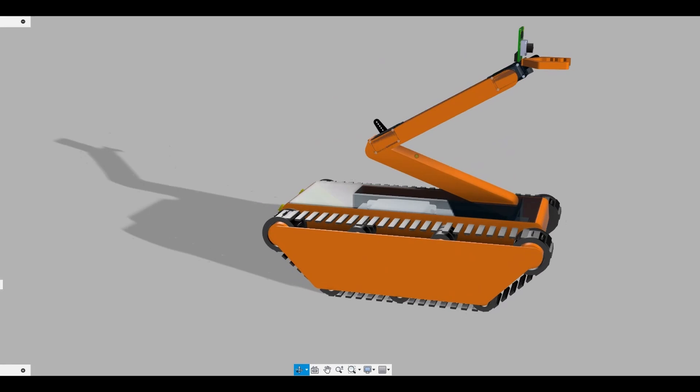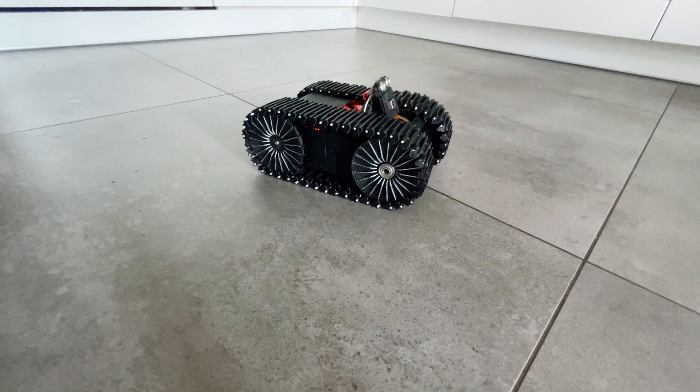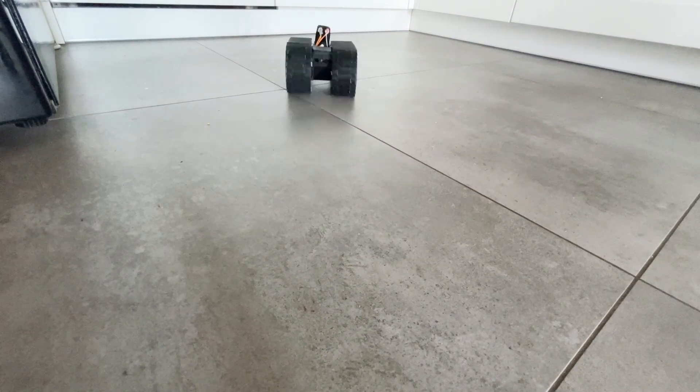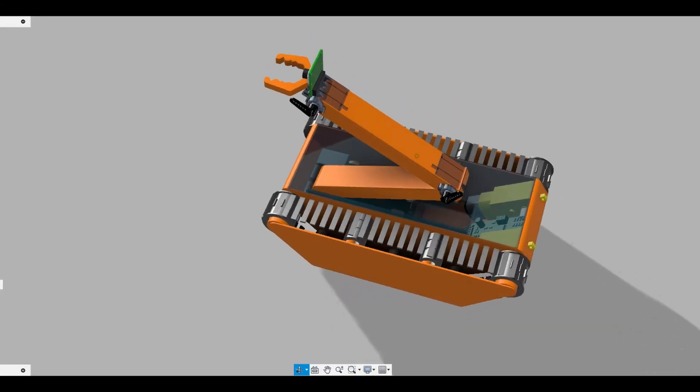Additionally, I'm developing a robot for territory exploration. I previously built a similar robot for underbus inspections, but it was too expensive and hard to control. Now the goal is to make it cheaper and equip it with a thermal camera and manipulator.